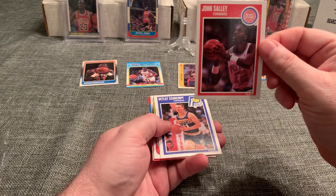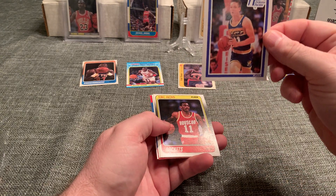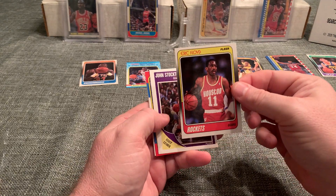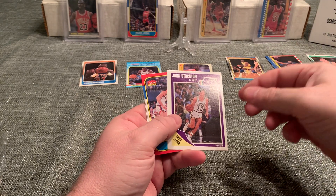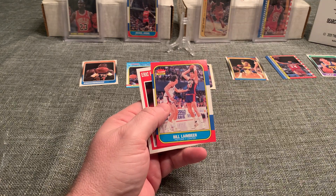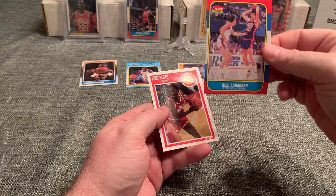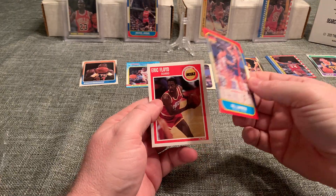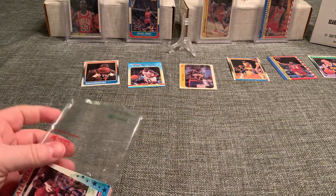We got John Salley — Spider Salley. Detlef Schrempf 89. Eric Floyd from the 88 set. Stockton second year, 89. Got another Billy Lambs — we had his 88 Fleer, and now the 86, but it is off-center, which is the theme of this break.